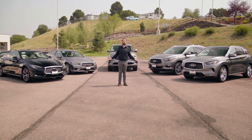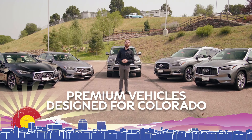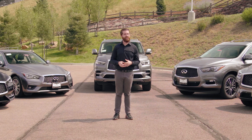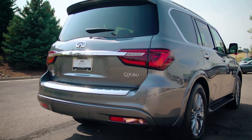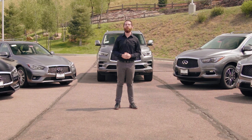And there we have it — a lineup of premium vehicles designed for Colorado. And we mean it, being this close to the mountains here in the Springs. Every model, aside from the QX80, comes in available all-wheel drive. But that doesn't mean the QX80 will be caught sliding around, because its four-wheel drive is powered by a 5.6-liter V8 engine generating 400 horsepower, 413 foot-pounds of torque, and delivering an impressive 8,500-pound towing capacity.